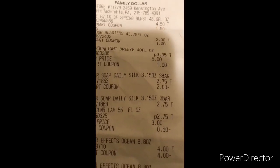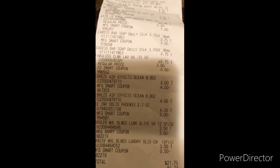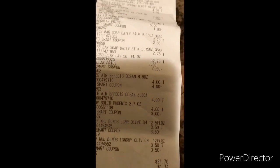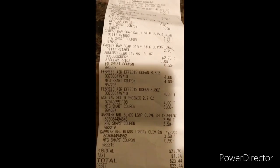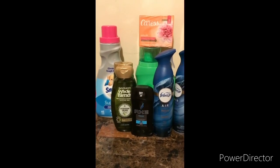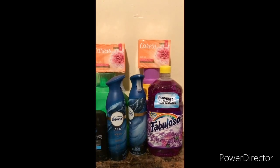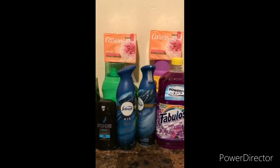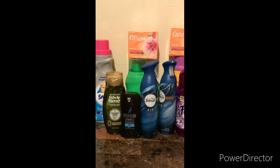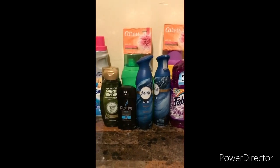Everything came off — all the digitals came off. The total came to $23.44, but $21.70 before taxes. That's really not a bad deal. You got your deodorant, shampoo and conditioner, bars of soap, Febreze, Fabuloso, a Gain product, Arm & Hammer, and Snuggle — all for $21.70.